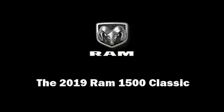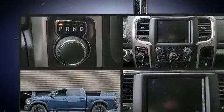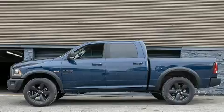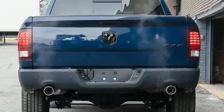Sensibility and practicality define the 2019 Ram 1500 Classic. This four-door, five-passenger truck provides a satisfying ride for all passengers. It features an automatic transmission, four-wheel drive, and a powerful eight-cylinder engine.